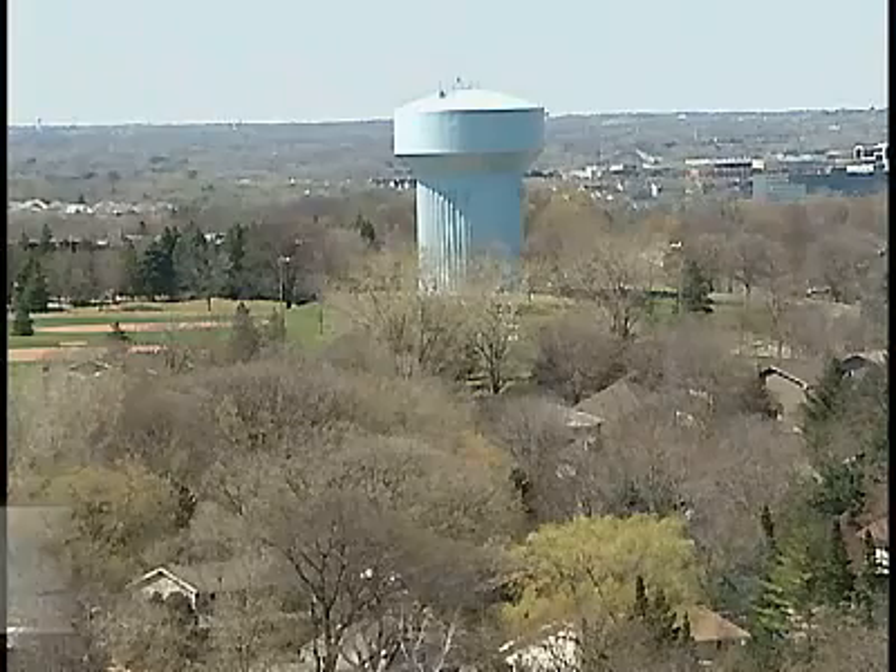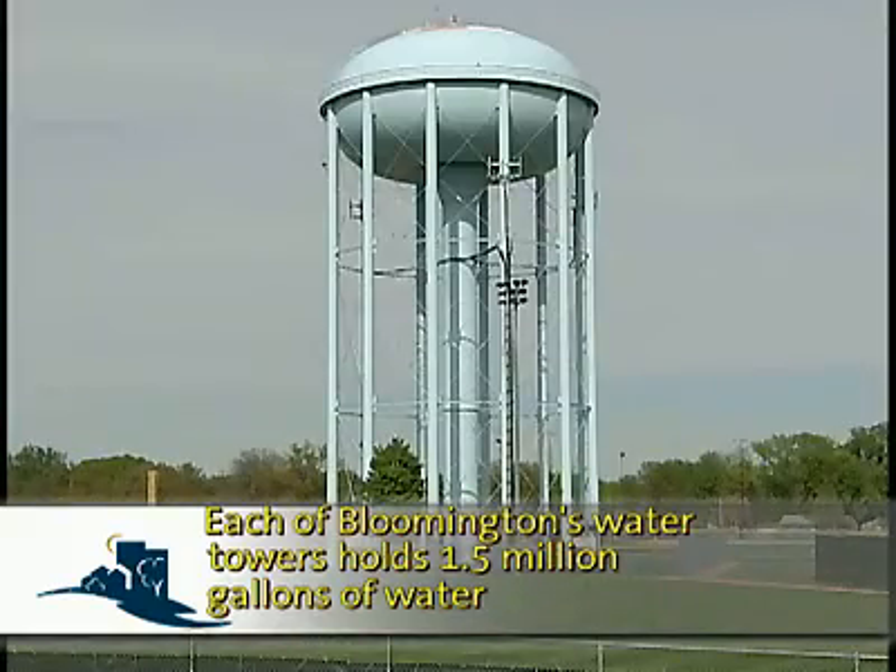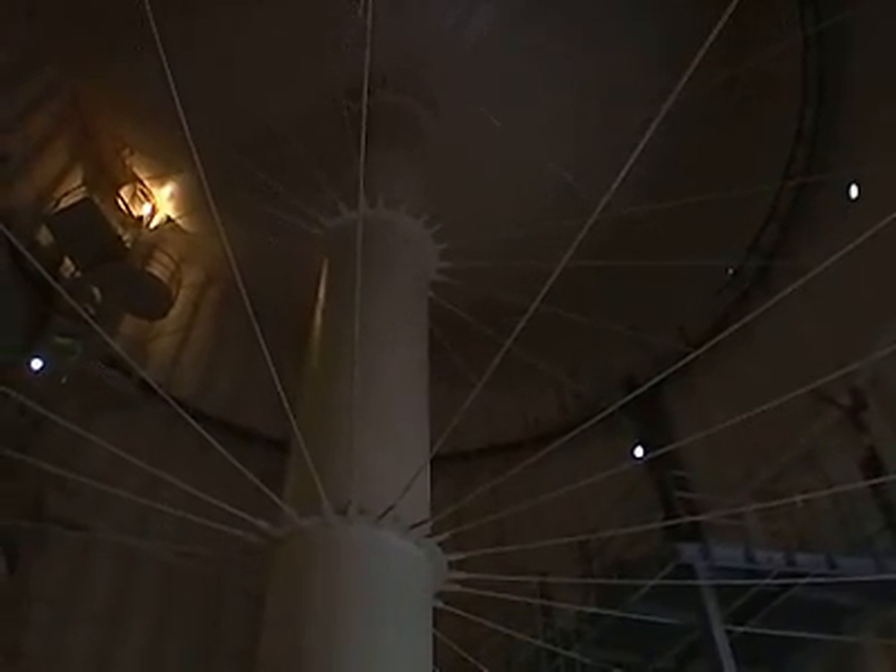The water towers collect extra water from the system when faucets and valves are closed. When demand is high, water leaves the tower. If we have a major problem, you'll always have your water running. Water operates primarily on gravity, so once we've filled up the towers, if we had a complete power failure here in the city, your water would still run.